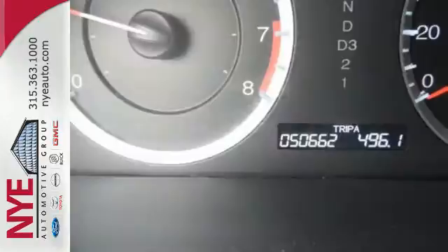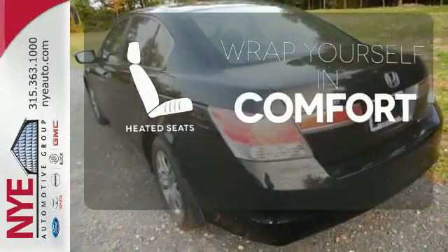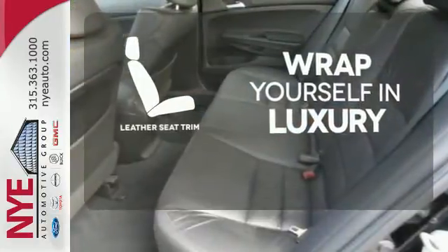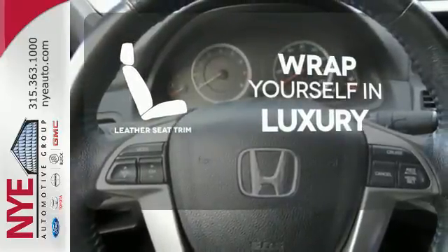Conveniences include a CD player, keyless entry and cruise control. Warm off the chills with the heated seats. The high quality leather seat trim enhances the style, comfort and durability of this vehicle's seats, ensuring an enjoyable drive.